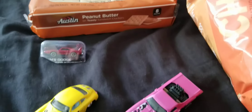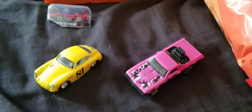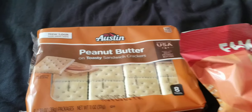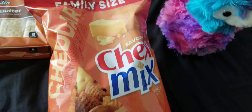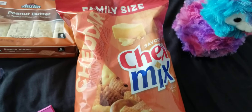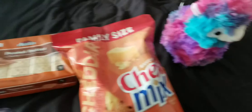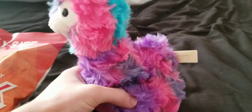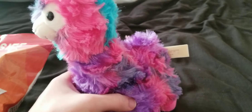Also got some peanut butter cracker things and some cheddar Chex Mix — pretty awesome, can't wait to eat those. And got a colorful llama that's purple, pink, and blue.